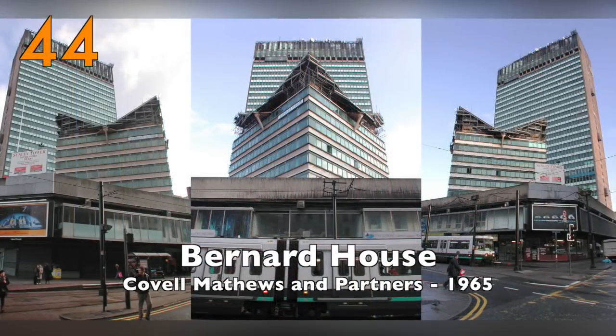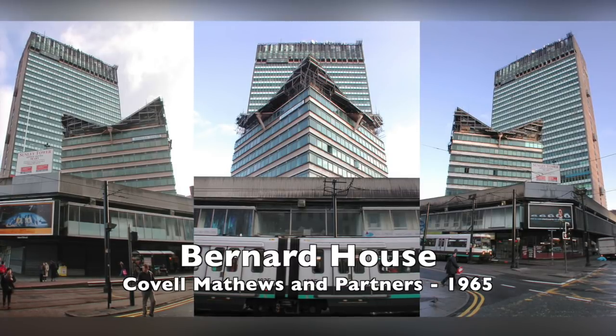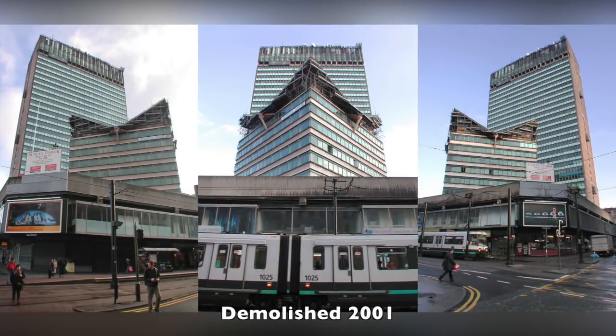Number 44: Bernard House, Piccadilly Plaza, 1965. A building with a very interesting roof. Sadly it was demolished in 2001.